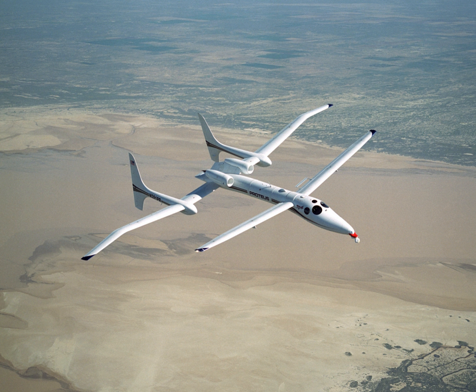The Scaled Composites Model 281 Proteus is a tandem-wing high-altitude long-endurance aircraft designed by Burt Rutan to investigate the use of aircraft as high-altitude telecommunications relays. The Proteus is a multi-mission vehicle, able to carry various payloads on a ventral pylon. It has an extremely efficient design and can orbit a point at over 19,800 meters for more than 18 hours. It is currently owned by Northrop Grumman.